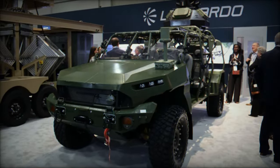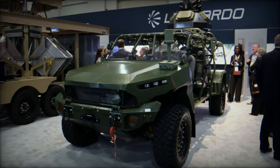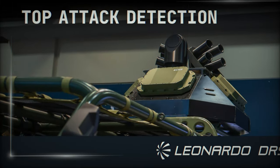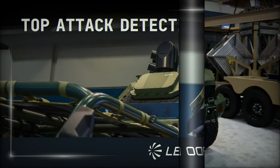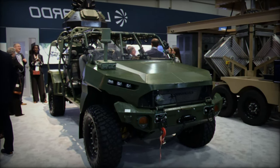At the prestigious AUSA 2024 exhibition in Washington, D.C., Leonardo DRS introduced a cutting-edge protection module that promises to revolutionize vehicle defense strategies. This advanced semi-autonomous threat detection system is specifically designed to counteract loitering munitions and aerial threats, marking a significant leap in modern defense technology.